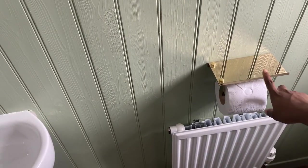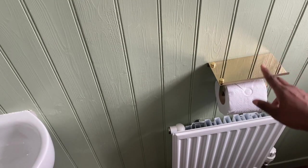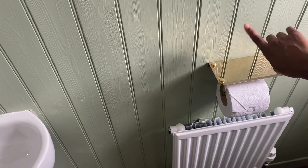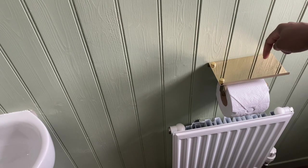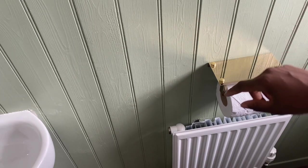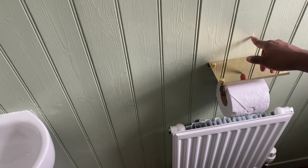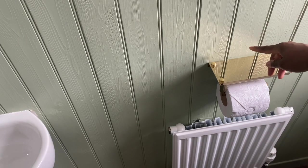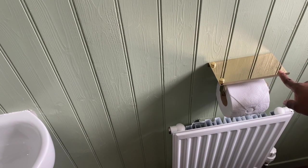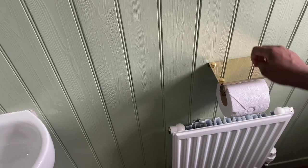In terms of attaching things to walls, I just screwed into this. I figured that the tongue and groove boards are seven and a half millimetres thick, then there's plasterboard behind it at around 12 or 9 millimetres, so I screwed into the boards since I shouldn't hit any pipes. But if you're putting something in a similar place, think carefully about the length of your screws and what is behind the wall.